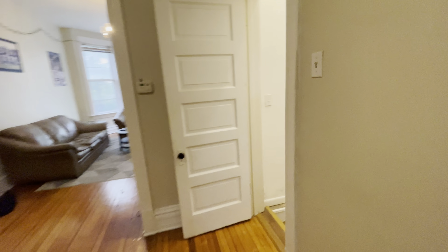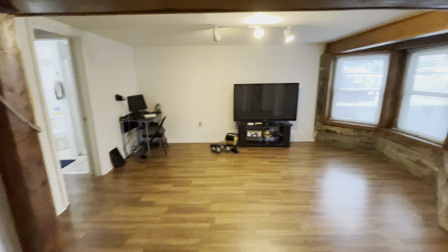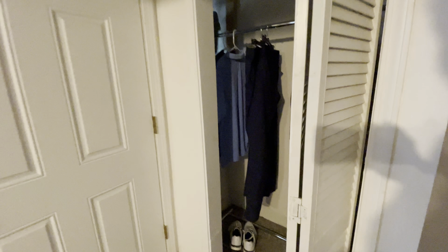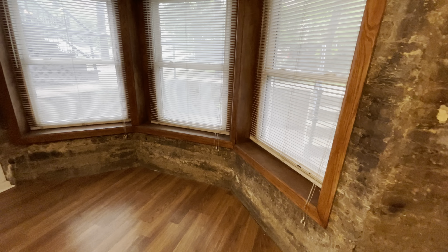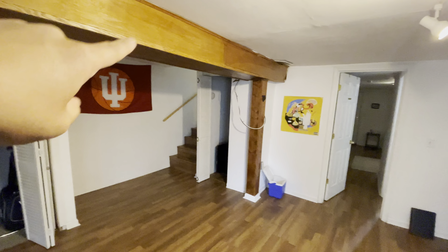Moving on down to the downstairs level via a set of stairs right in the middle. There's a second living room or family room — a huge room down here, perfect for a home office, lounge, or game room. We have another closet on our left and a closet on our right. This is the second egress back to the front of the building, and there is a small concrete patio down here as well. There are great bay windows in front with some exposed brick. The ceiling height here is about seven feet, although the beams are about six foot four.